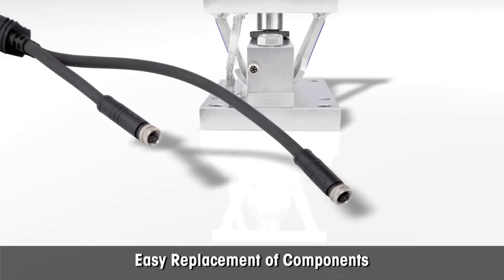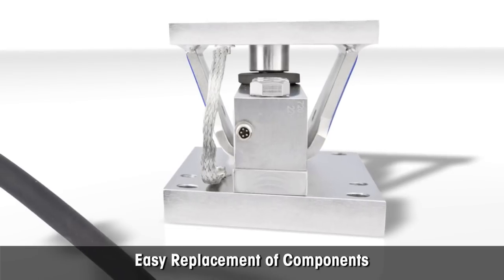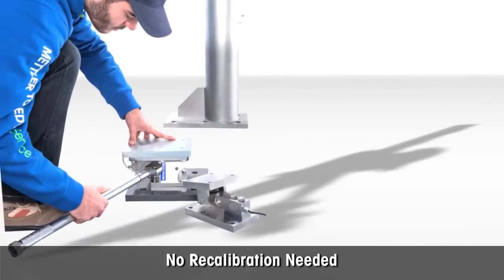It's easy to replace components. The replacement of load cell cable and the load cell itself is possible without the need for labour-intensive recalibration, resulting in significant time and effort savings.